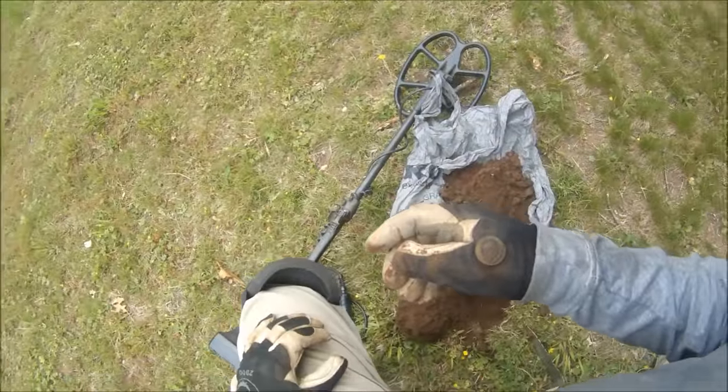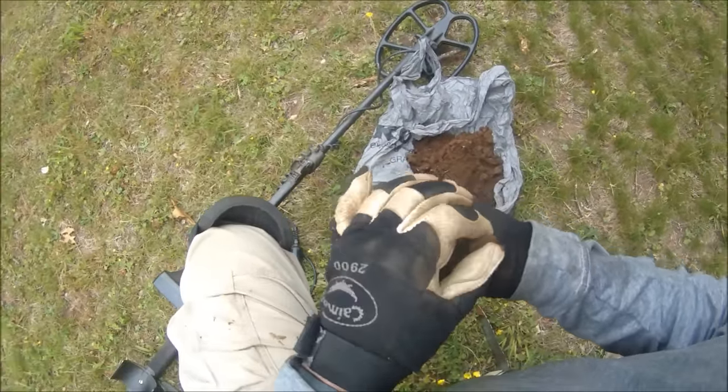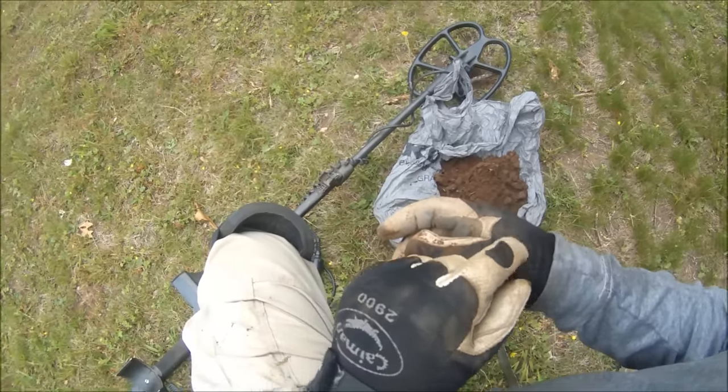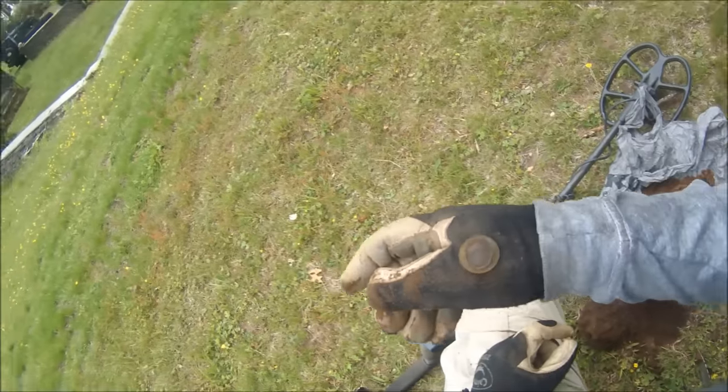My next find is a two-piece button with an iron back. It looks like it has some sort of enamel in there that's broken away by now. So that's kind of neat.